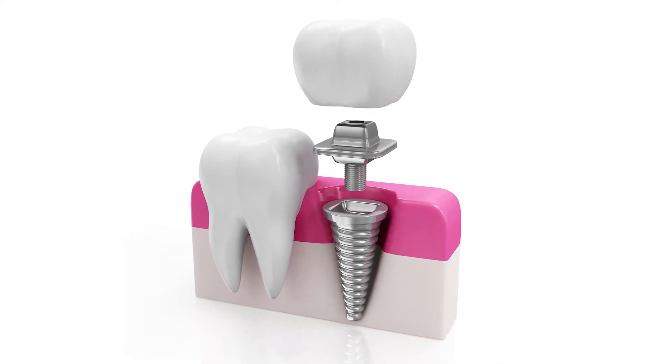The next step is the implant placement. Once the implant goes in, that also takes time for healing — typically eight to twelve weeks.